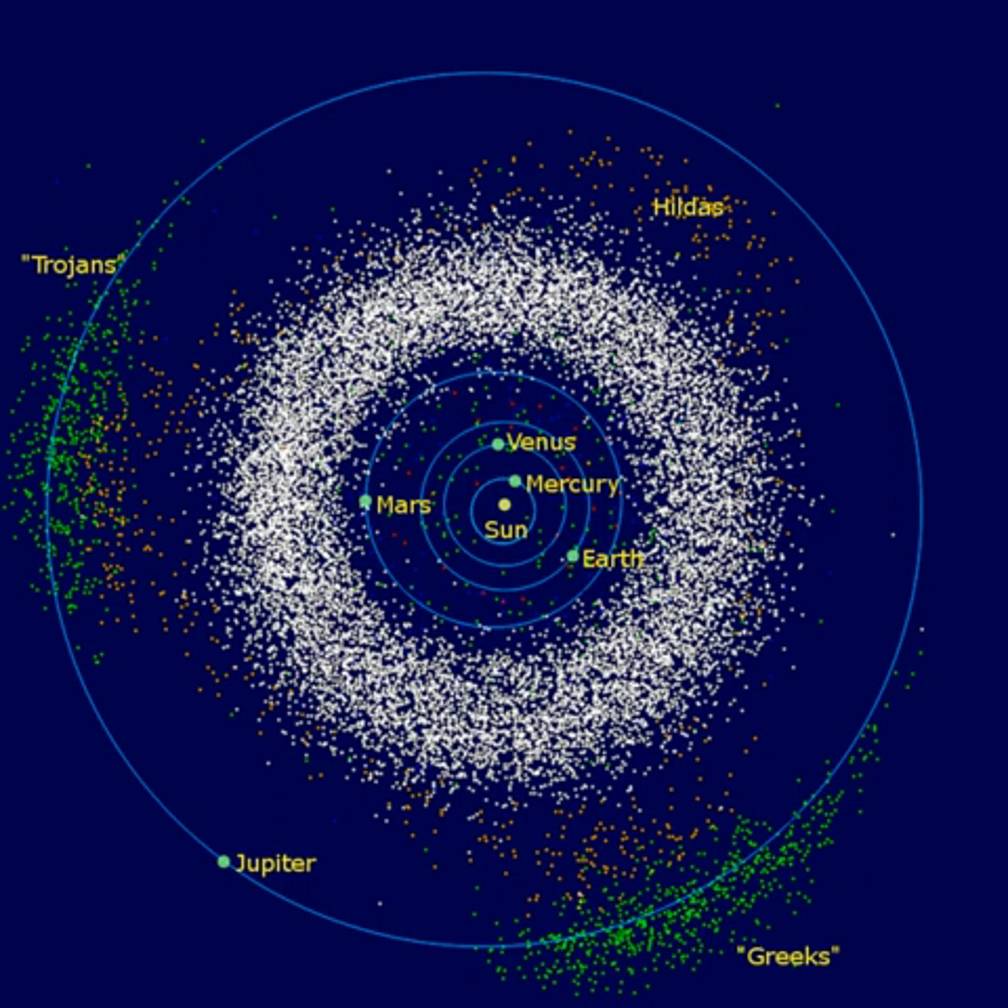The asteroid belt is the circumstellar disk in the solar system located roughly between the orbits of the planets Mars and Jupiter. It is occupied by numerous irregularly shaped bodies called asteroids or minor planets. About half the mass of the belt is contained in the four largest asteroids: Ceres, Vesta, Pallas, and Hygieia. The total mass of the asteroid belt is approximately 4% that of the Moon, or 22% that of Pluto, and roughly twice that of Pluto's moon Charon, whose diameter is 1,200 kilometers.